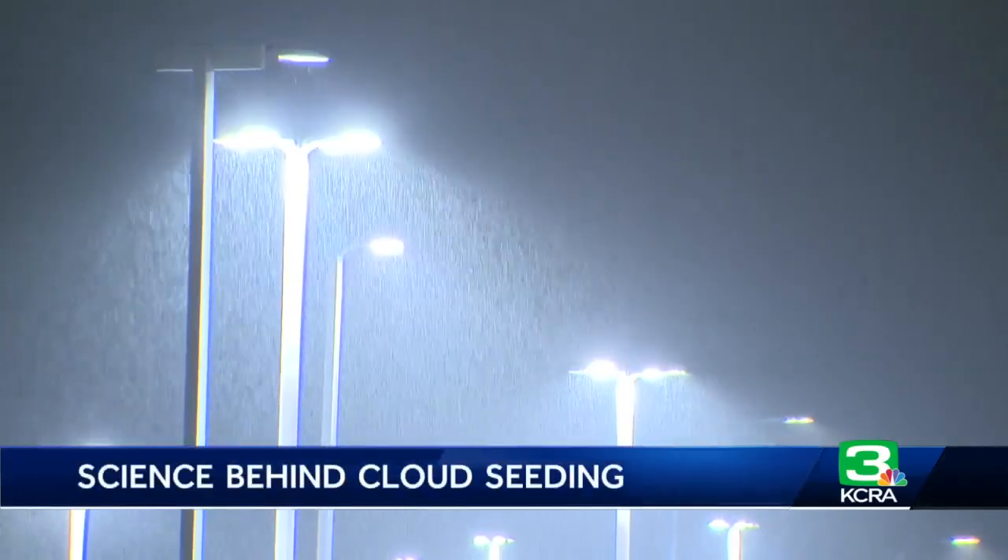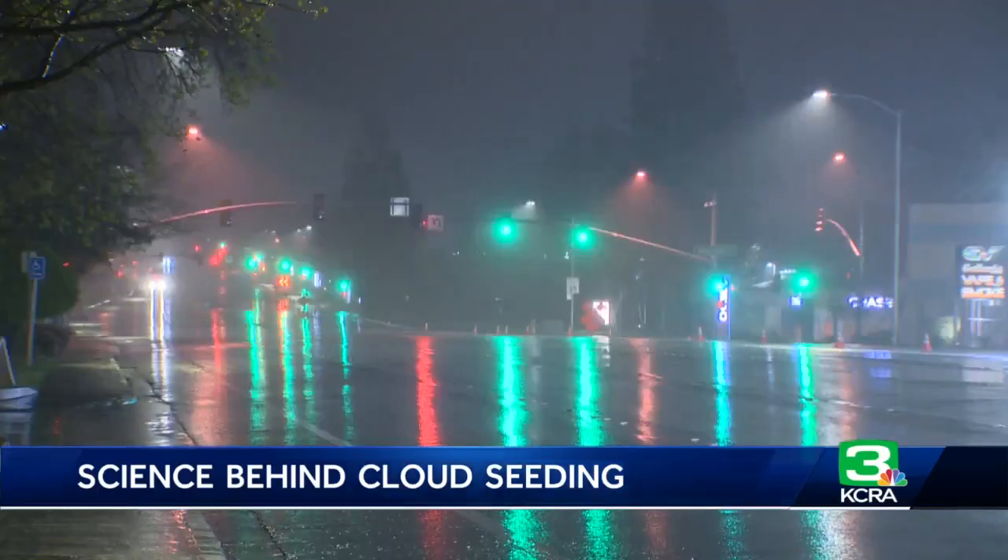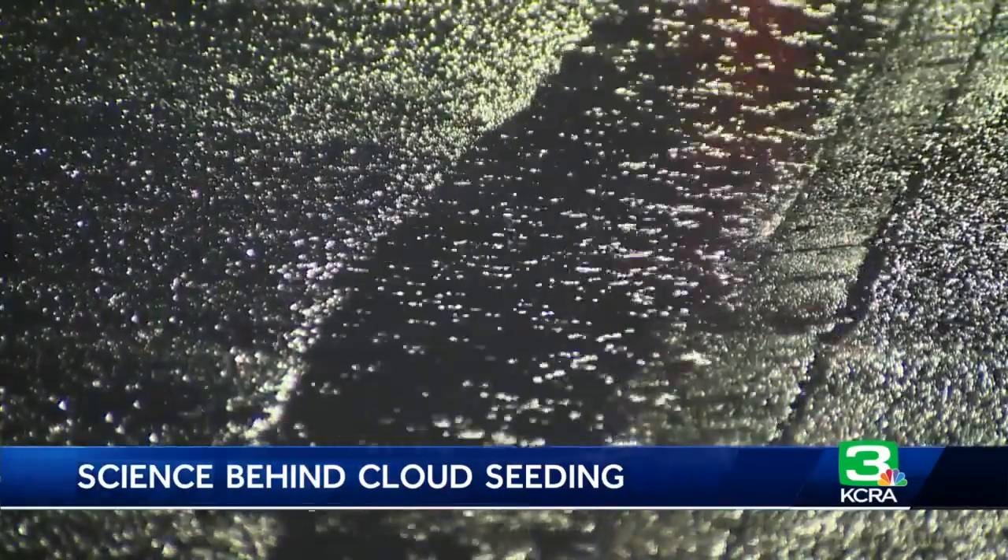But there are still big questions about just how economical this practice is. I'm meteorologist Heather Waldman for KCRA 3 News.